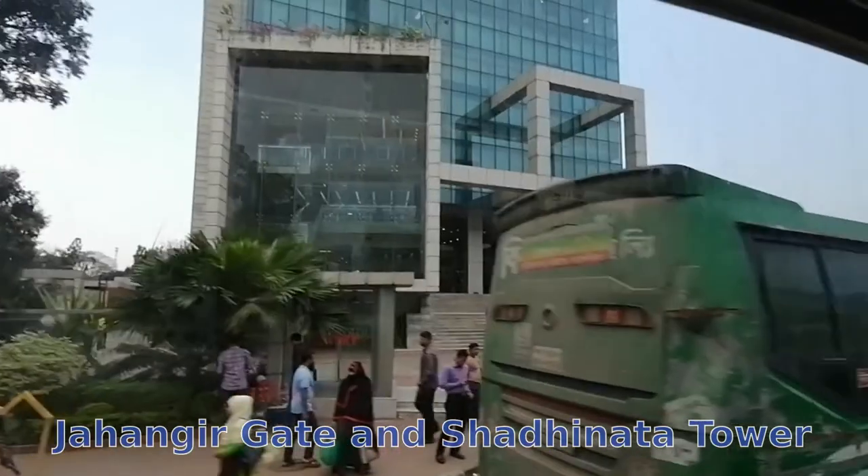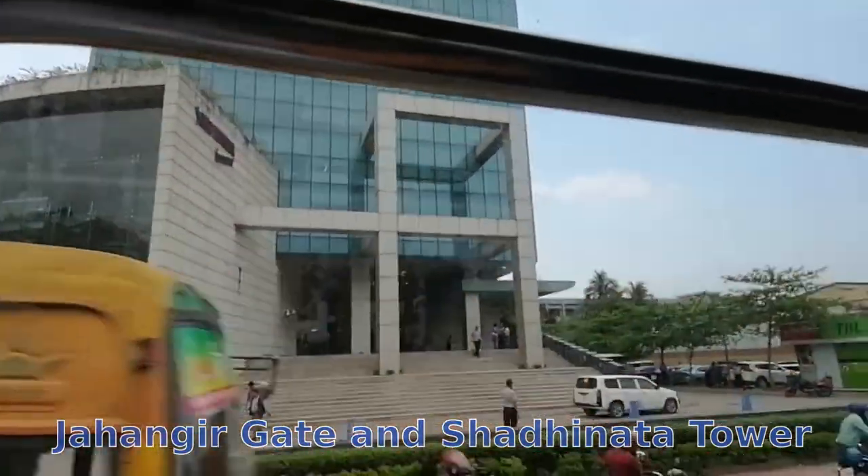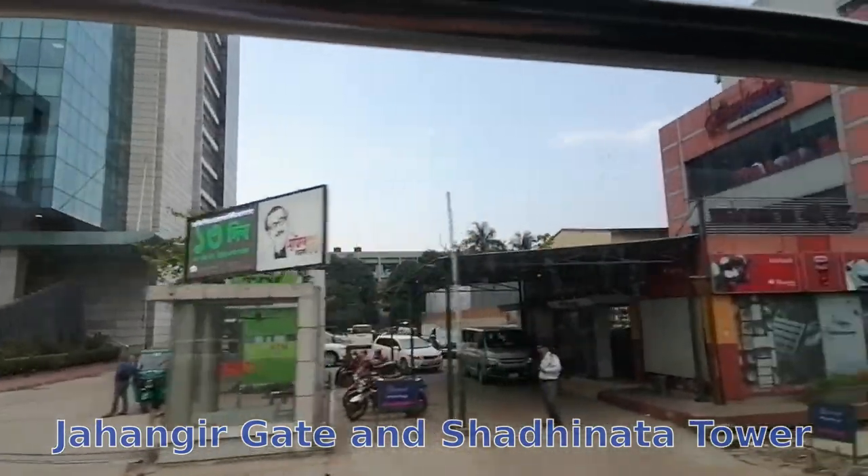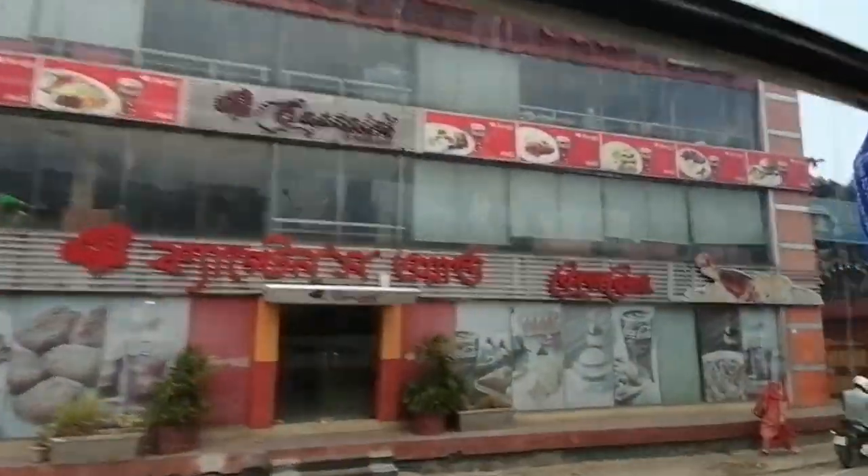This is Jangri Gate, which is the cantonment near Yantaka. After that, this is the Shatinata Tower. That's about it. Thank you for watching.